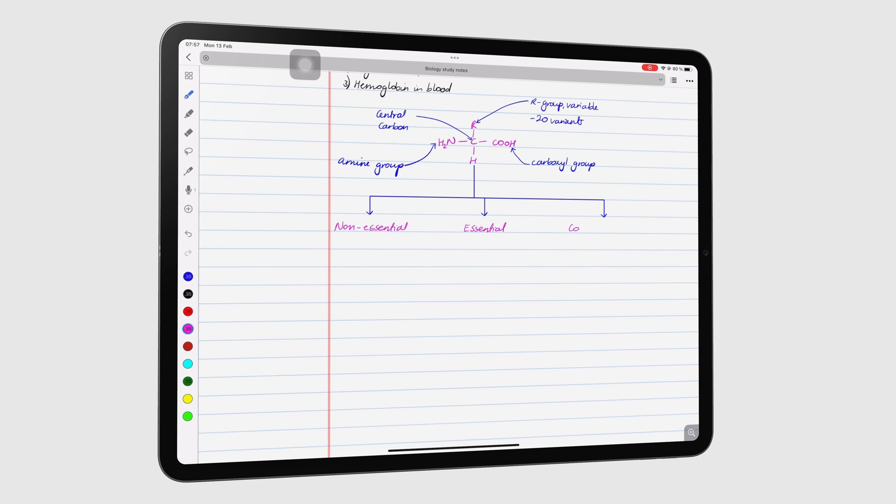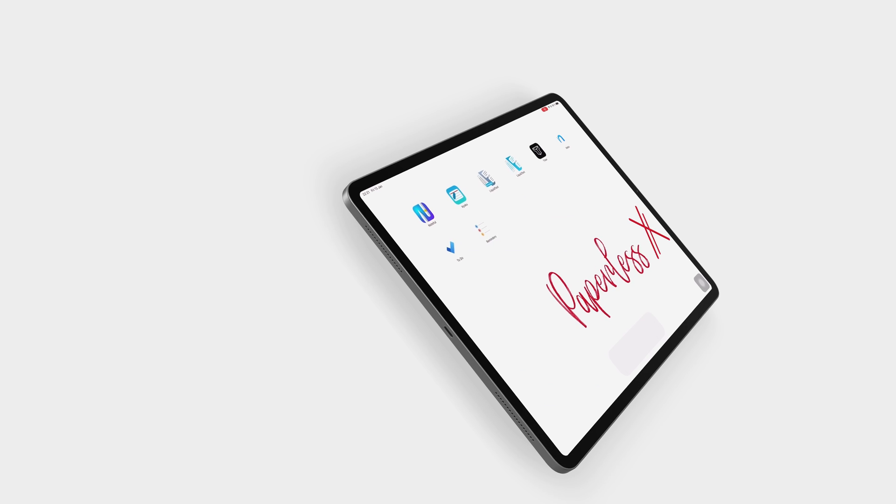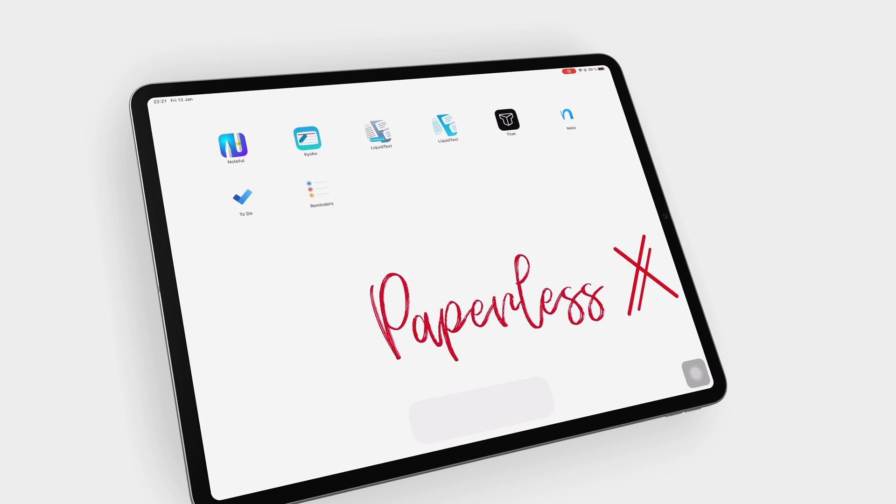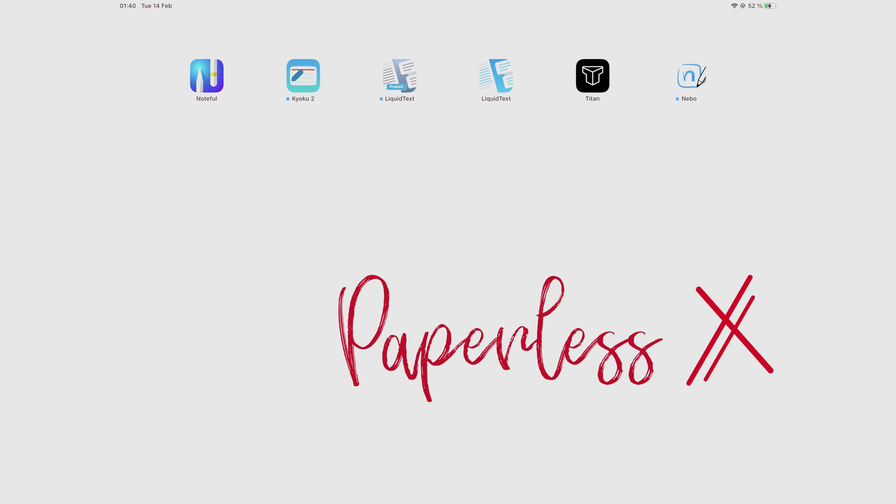Hey guys, it's Robsi, back with Paypal SX, a channel dedicated to easing your digital transformation. If you're new to our channel, hello! Make sure you subscribe and turn on your notifications so you know each time we release a new video. And if you're already subscribed, fantastic human, welcome back!